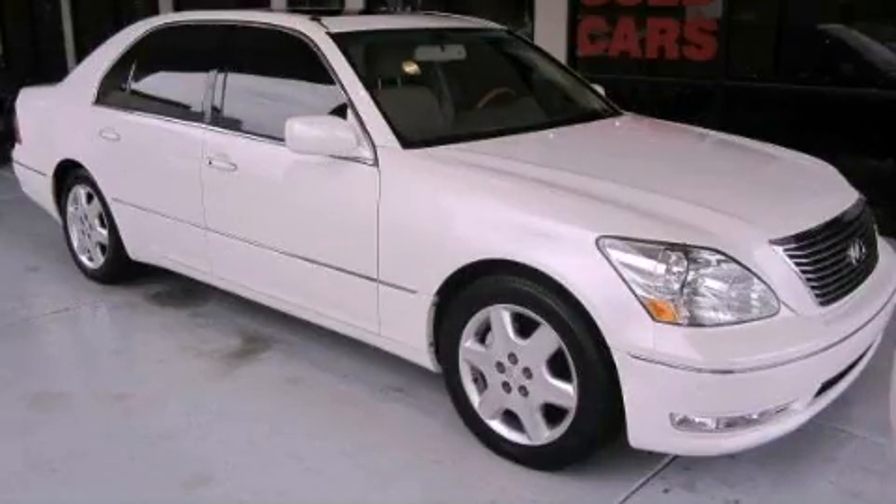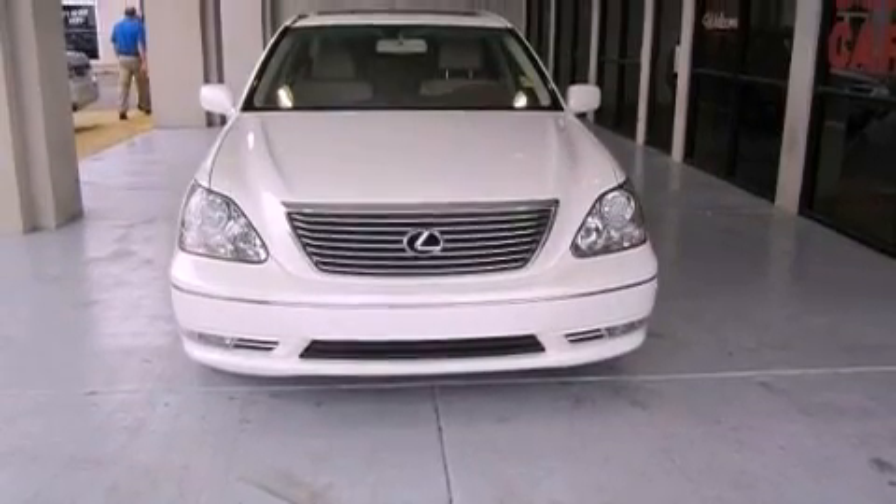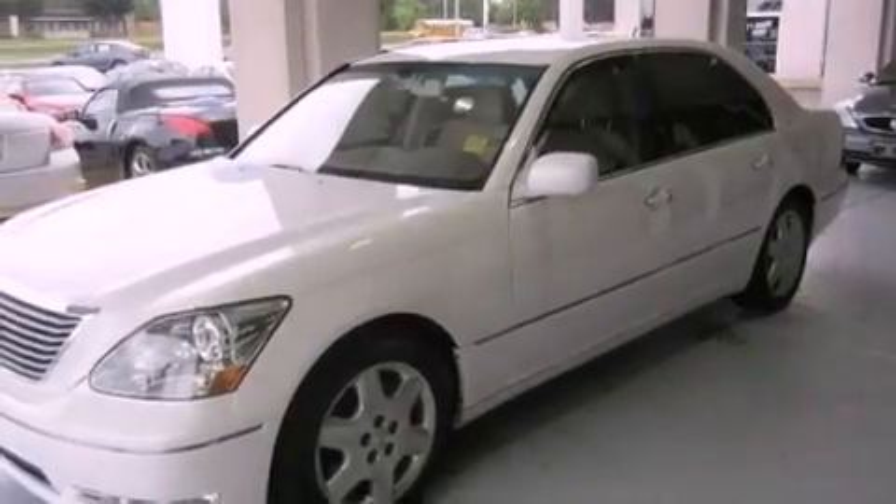This is a 2004 Lexus LS430, with great fit and finish. It features a 4.3-liter 8-cylinder engine and a 6-speed automatic transmission.